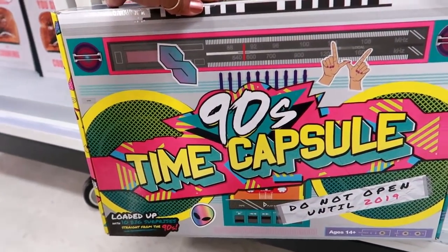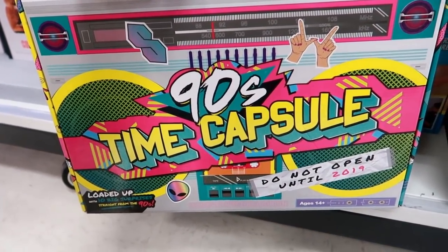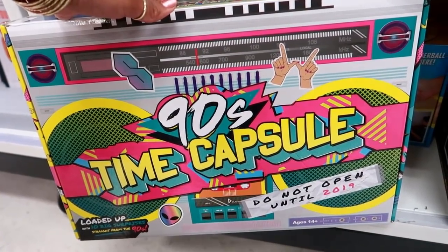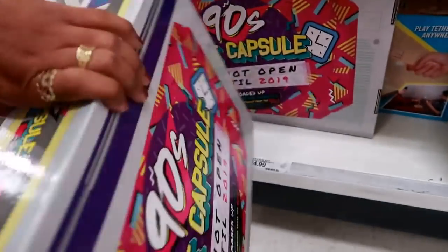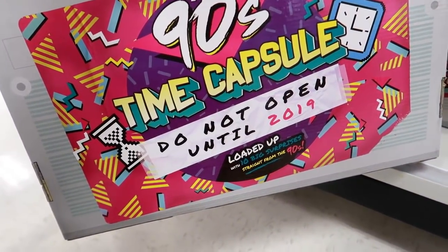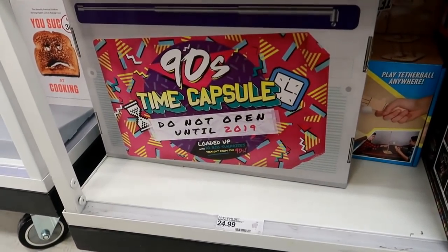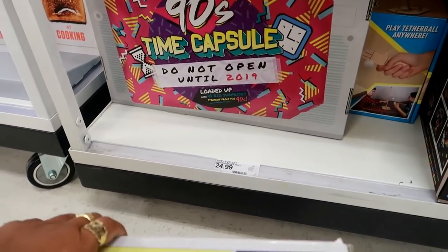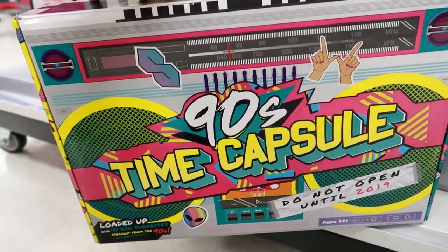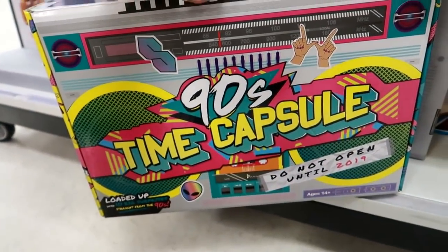This is a 90s Time Capsule that says 'Do Not Open Until 2019.' It's for ages fourteen and up, and it's loaded with ten big surprises straight from the 90s. I might get this — it's like a 90s advent calendar where you get different surprises.